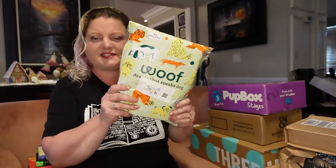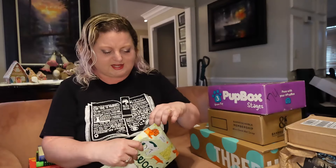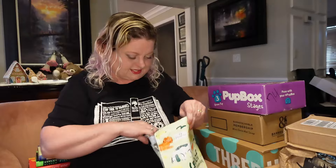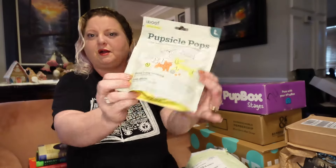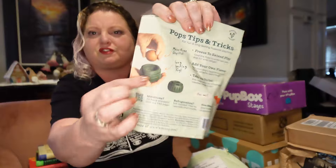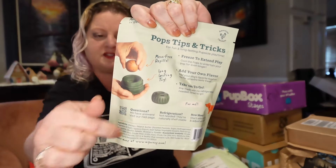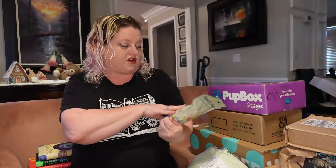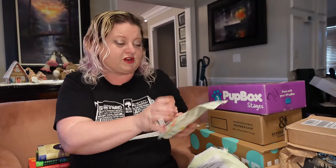Next up, Wolf — this is actually a subscription I get for the dogs. It's a treat thing that they send. Look at these Pupsicles! You put the little balls in the treat thing and you can freeze them to make them last longer. The dogs really like them. You can also make your own and put them in the things, but these are just easy.